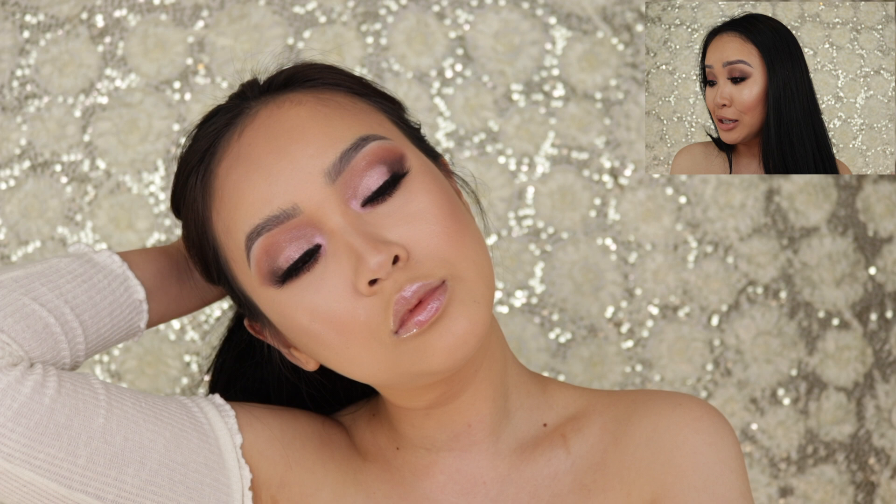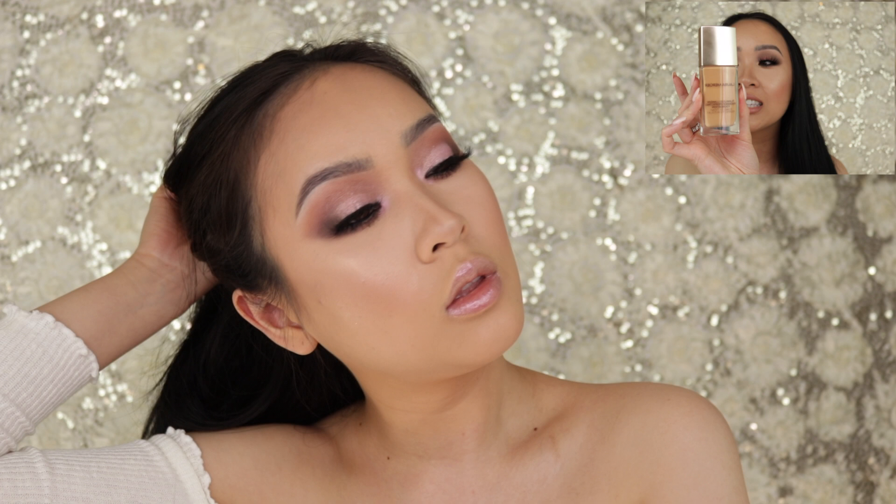Hey everyone, welcome to my channel, I'm Christina, and thank you guys so much for watching. Today I've been playing with the new Laura Mercier foundation — the Flawless Lumiere Radiance Perfecting Foundation. That's the longest name, but anyways, this is her.